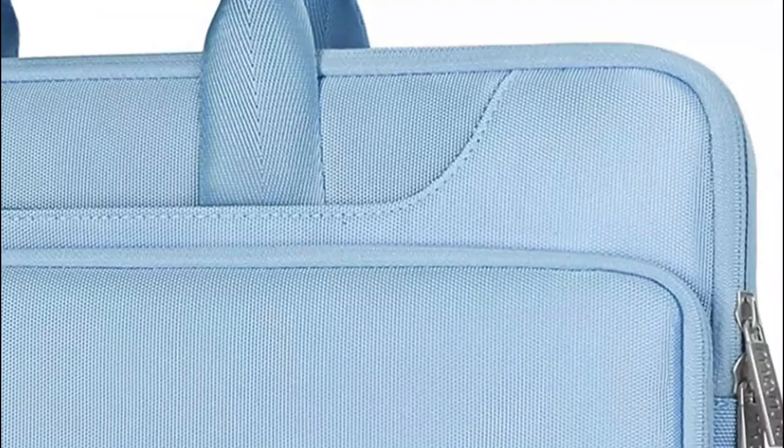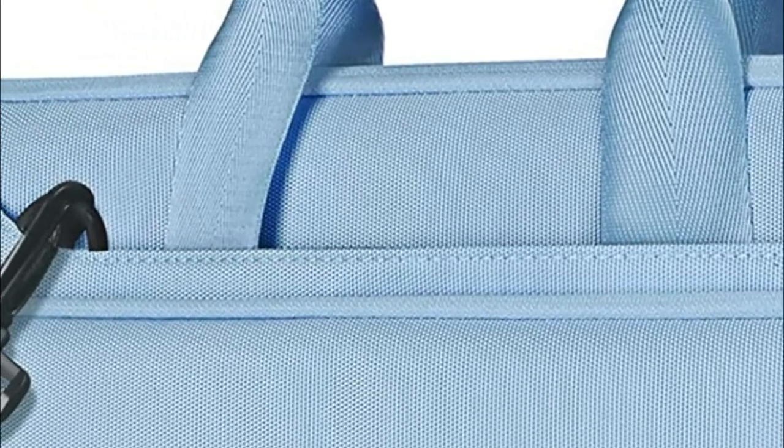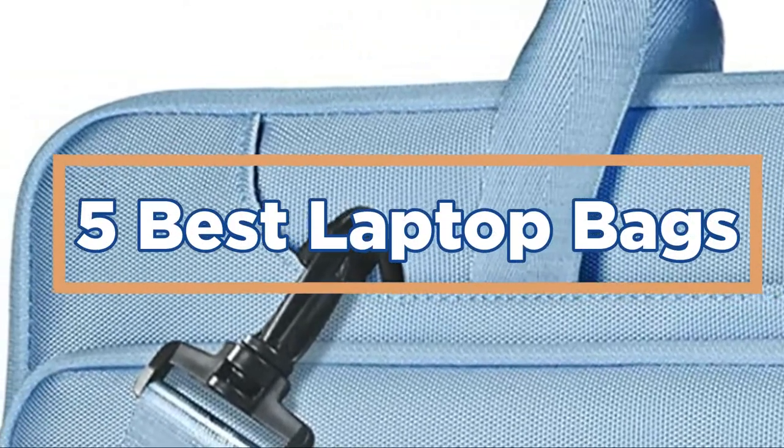You also want to think about features. A good laptop bag should have plenty of compartments and pockets to store all your accessories, as well as straps or handles for easy transport. In today's video, we will show you the top 5 best laptop bags. So, let's get started.